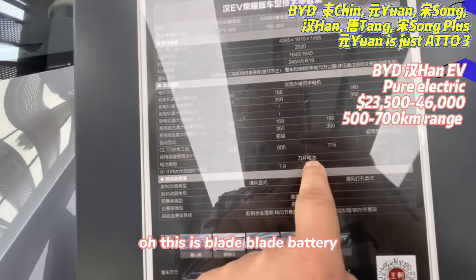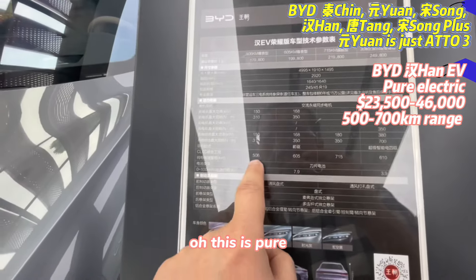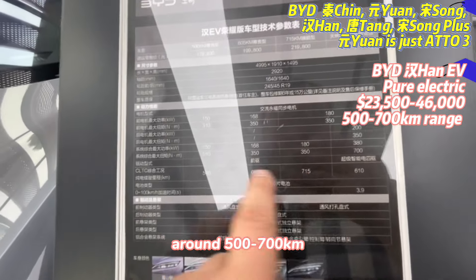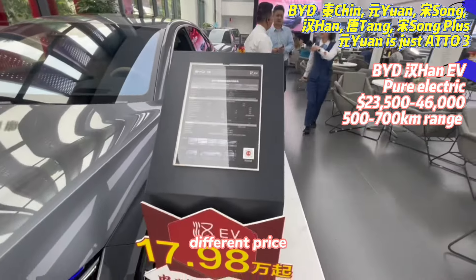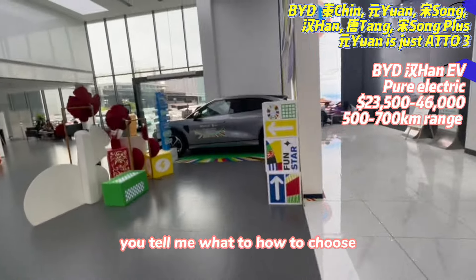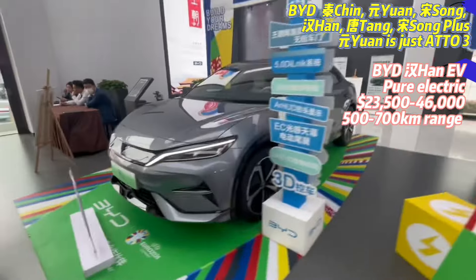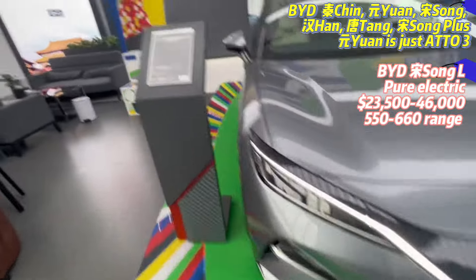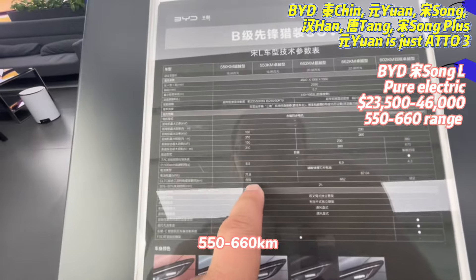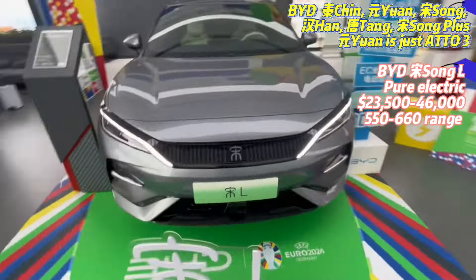This is the Blade battery — BYD's blade battery. This is a pure electric version with a range of around 500 to 700 kilometers at different price points. This SONG L is the most expensive one — pure electric, 550 to 650 miles range.